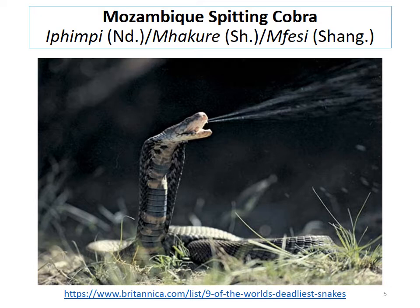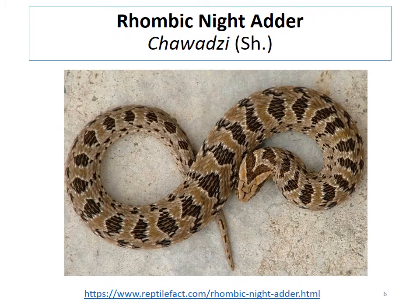We looked at two night adders in this course: the rhombic night adder and the snouted night adder. I could only get the name for the rhombic night adder — it's called 'chawadzi' in Shona. You'll notice it does not have an Ndebele translation, and I'll leave you to figure out the reason why.